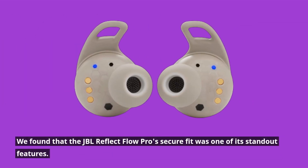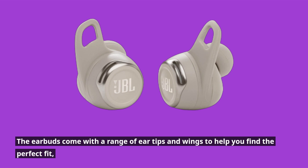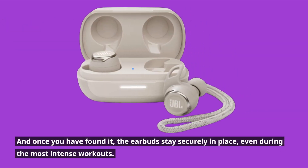We found that the JBL Reflect Flow Pro's secure fit was one of its standout features. The earbuds come with a range of ear tips and wings to help you find the perfect fit, and once you have found it, the earbuds stay securely in place, even during the most intense workouts.